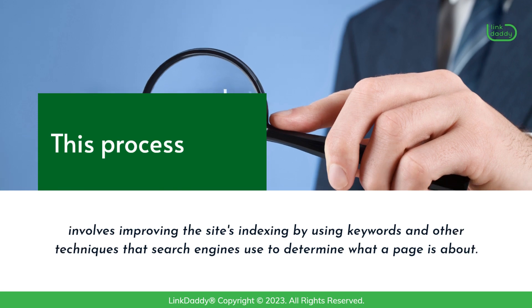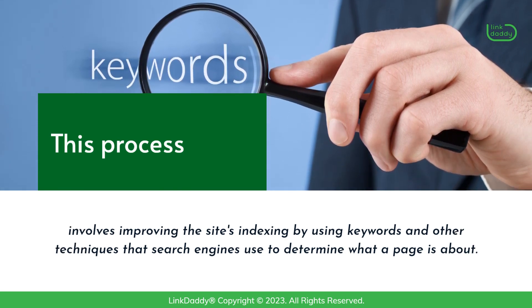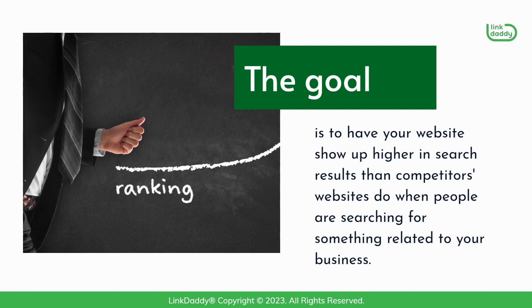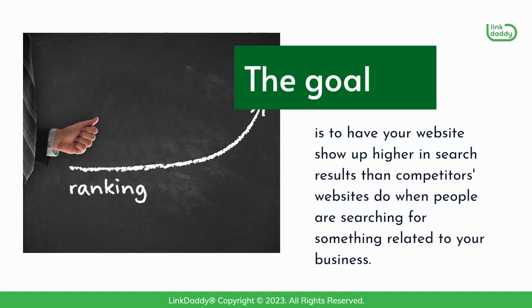This process involves improving the site's indexing by using keywords and other techniques that search engines use to determine what a page is about. The goal is to have your website show up higher in search results than competitors' websites do when people are searching for something related to your business.